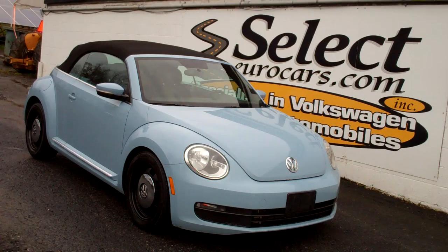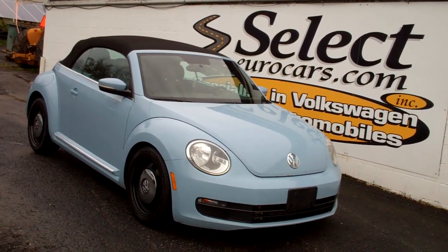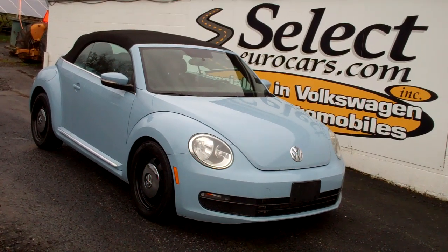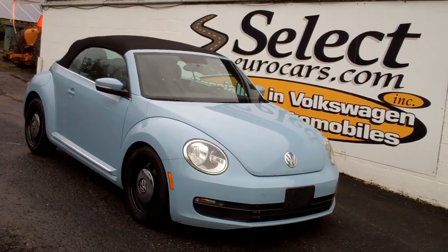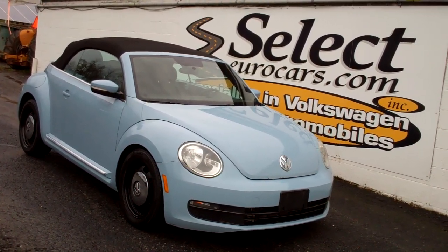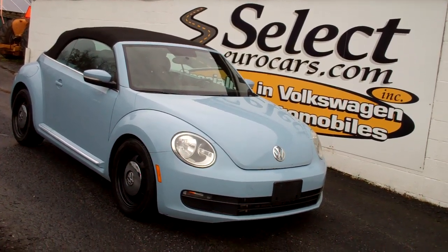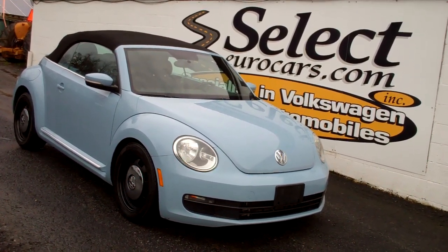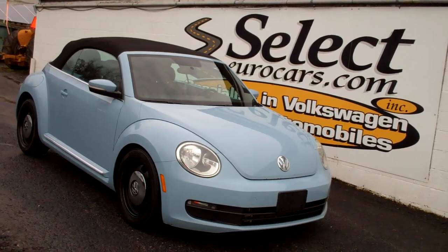For those who need financing, with excellent credit we may beat your favorite banker's rates and terms. Those with serious credit problems may need a significant down payment — maybe not. All are welcome to apply right on our website, SelectEurocars.com, or here at our store. Of course you can use your own bank or credit union, or come pay with a cashier's check. Seven days a week, over 43 years — once you come and enjoy, you'll understand why. Thank you.